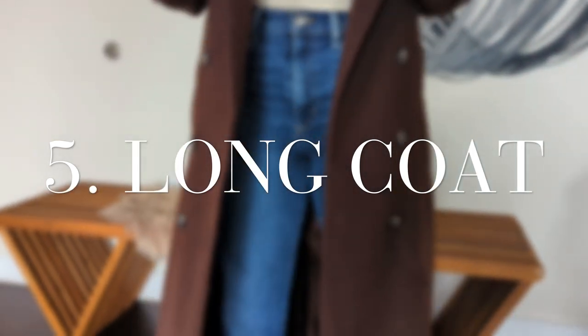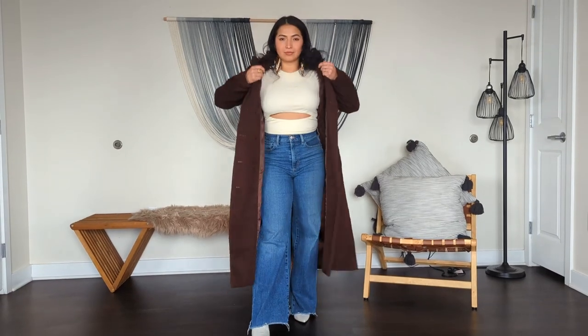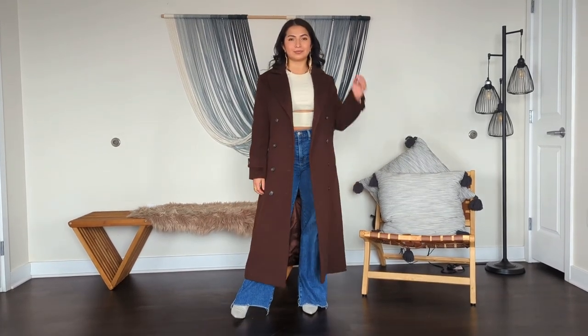Number five, we're going from super crop jackets to a long coat — it's the extreme for us. Either super short or super long. Everybody says that a long coat is going to make us look shorter, but it's not the truth. We have a good base and as long as we keep the coat open, we're going to have a straight vertical line that is just going to make us look miles long.